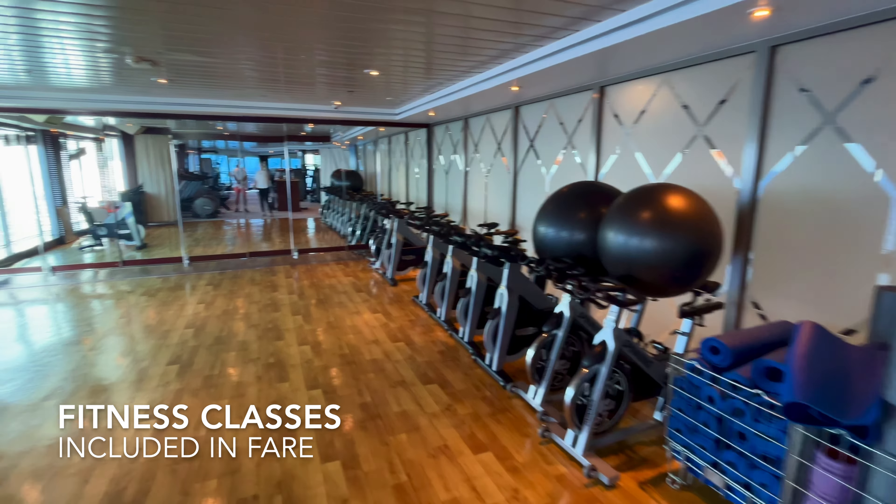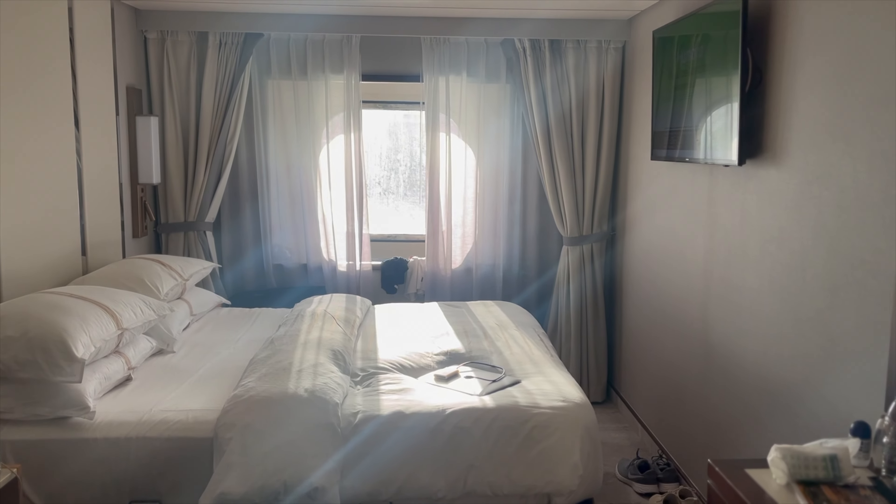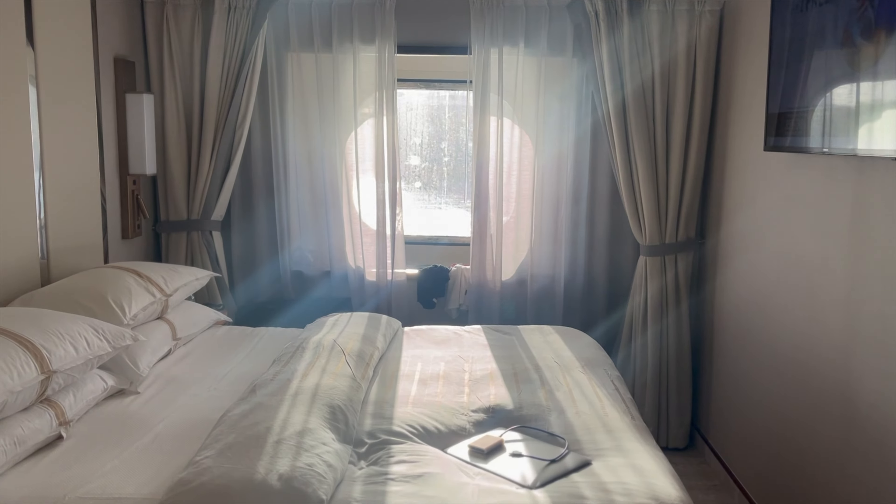Some side things you may or may not use: fitness classes are also included. They were often running yoga in the morning and evening, and spinning as well, and you could just turn up and do the class. The laundrette is also free, so you don't have to pay to do any washing. They did have a room on the ship with quite a few washing machines and dryers which you could just turn up and use, including the tablets and everything. However, it was quite busy especially mid-cruise, so plan around that.